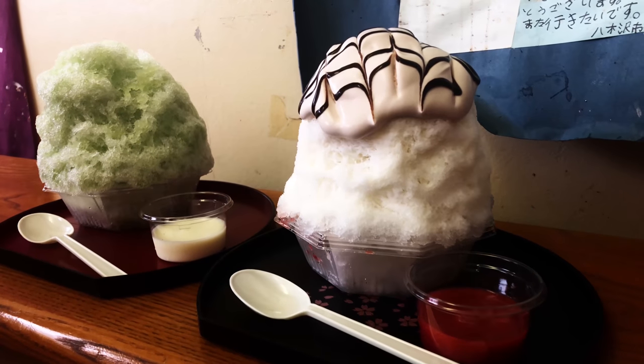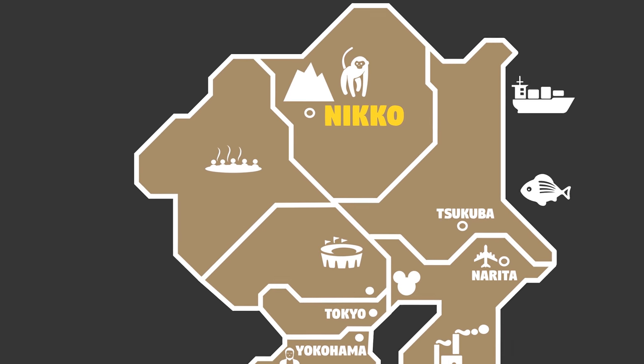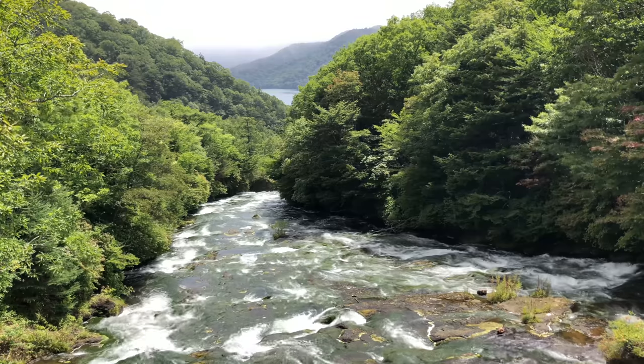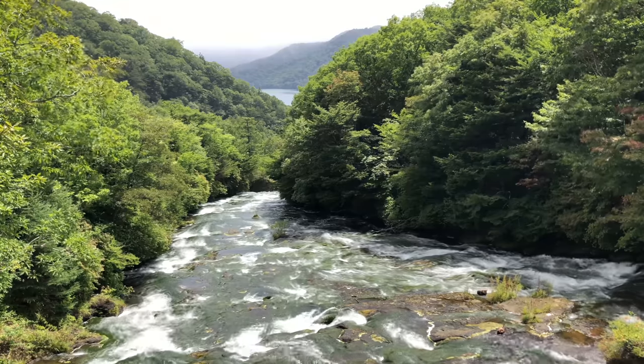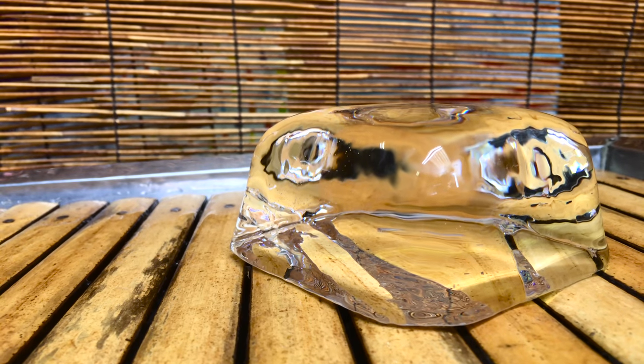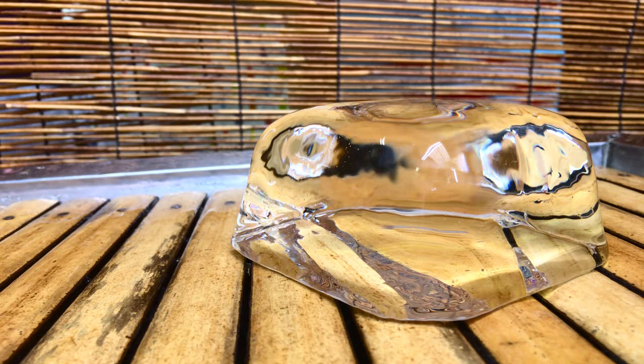So what is Nikko, and what makes this shaved ice better than the rest? Nikko is a place located in northern Tochigi. It is usually known for its beauty and peacefulness. Here, people let the natural water from the lake freeze during the winter. After the water is frozen, they cut it and ship it to where it needs to go or store it for the summer.